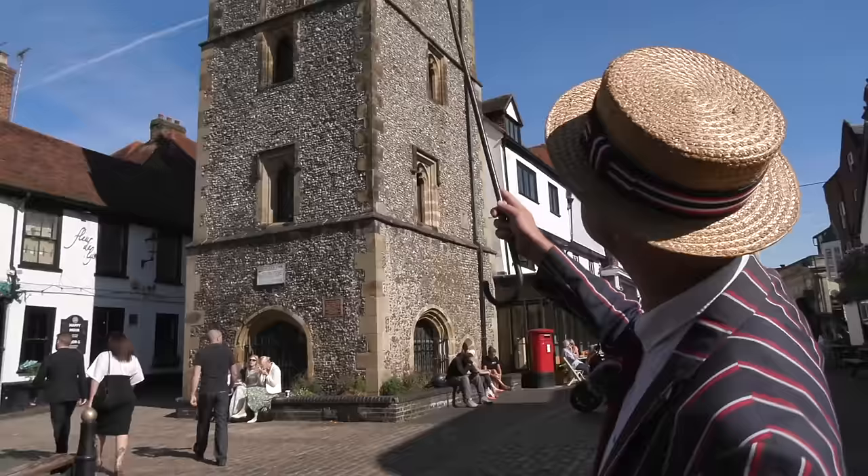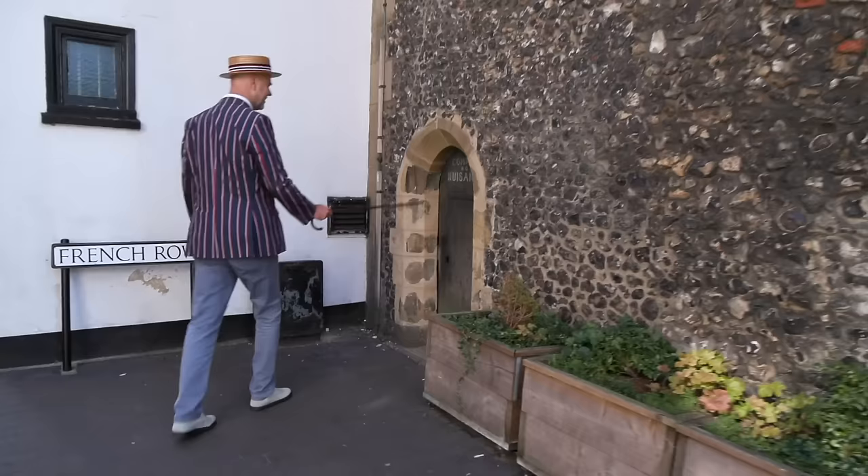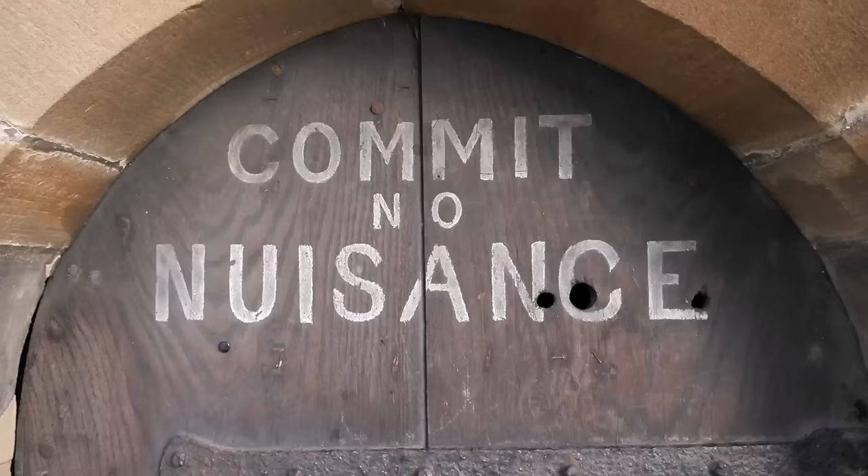Look at those — I love those. Now, they're not gargoyles, they're grotesques, because they don't have water coming out of them. And here: 'Commit no nuisance' — that means don't pee against this gate.